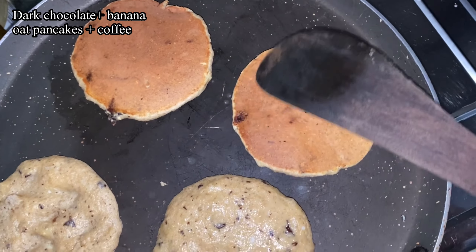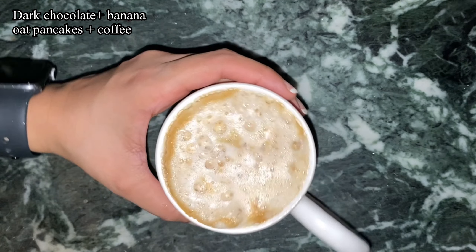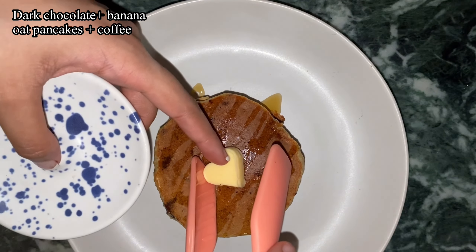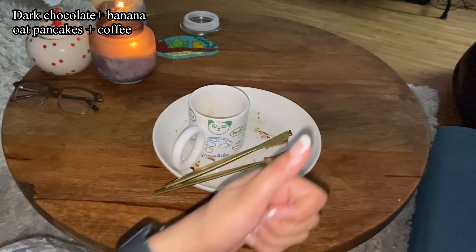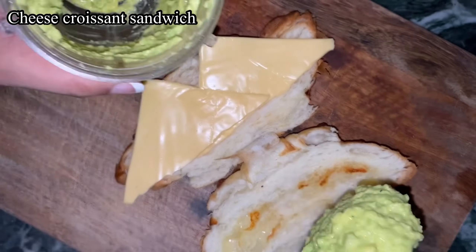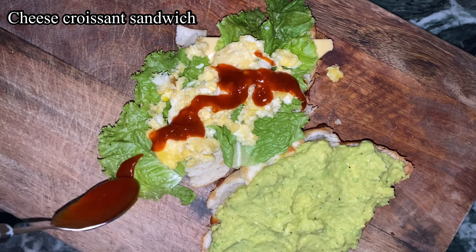I decided to make oats pancakes — they're really fulfilling. I put some dark chocolate in them. I think I am team oat pancakes over regular pancakes, and with coffee the combination is just lovely.